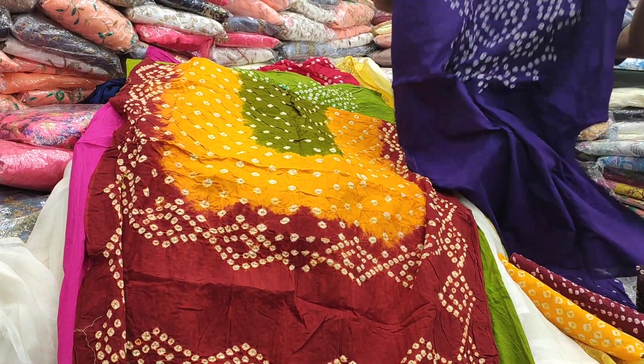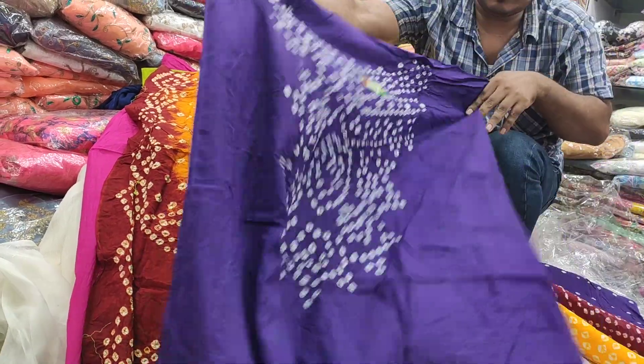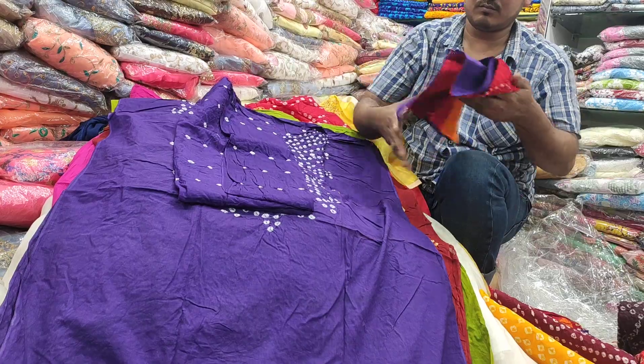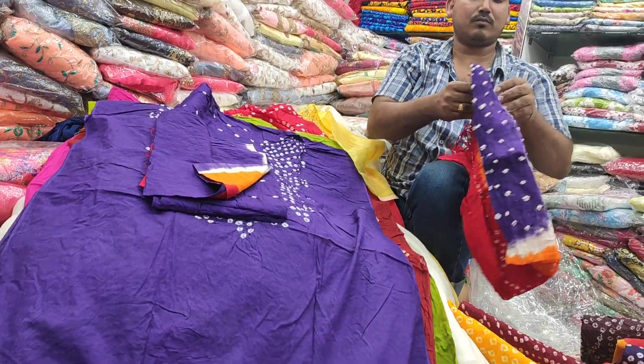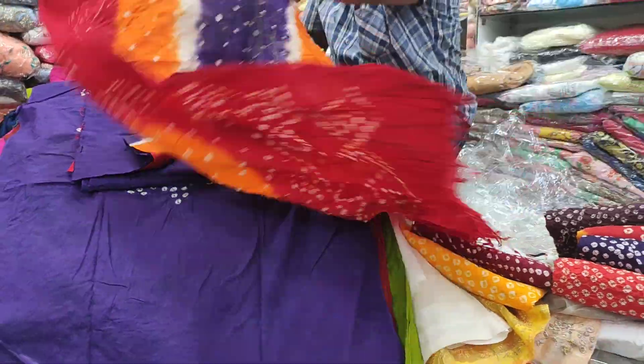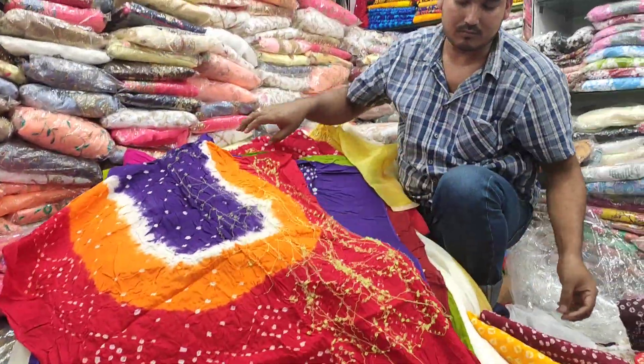This is a purple color here. I did not pour out the color actually, so very good. I will show you it very well. I will show you how to use it.